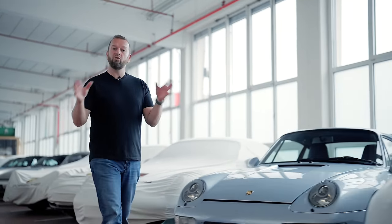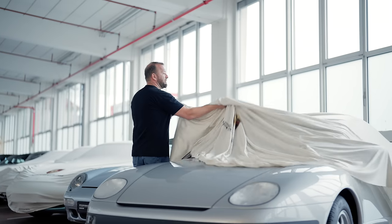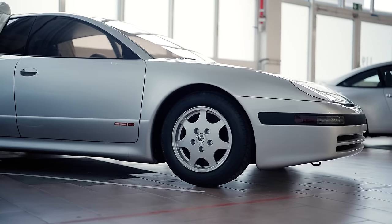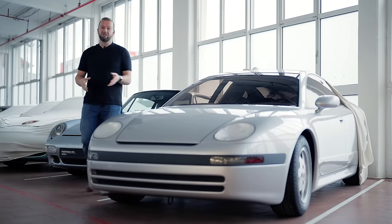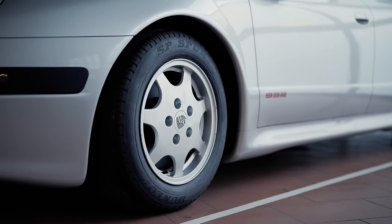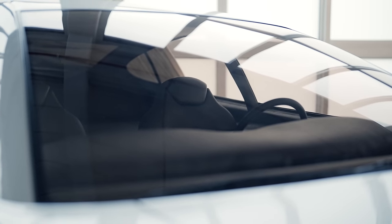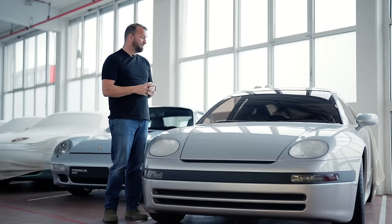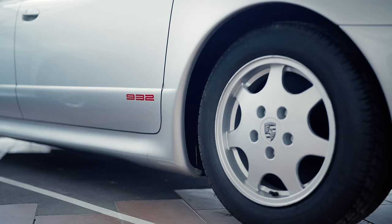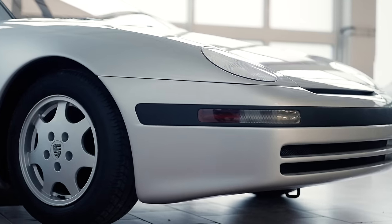Porsche was thinking all the time about something with four doors and came up with things like this. This is a clay model of a car called the 932, and it basically looks like what a four-door Porsche might have looked like. This later became the 989, which looked a bit like a proper 911 just stretched with four doors, but because of a slight financial crisis in Germany and the weak Deutschmark against the dollar, the car sort of disappeared and never appeared as anything.